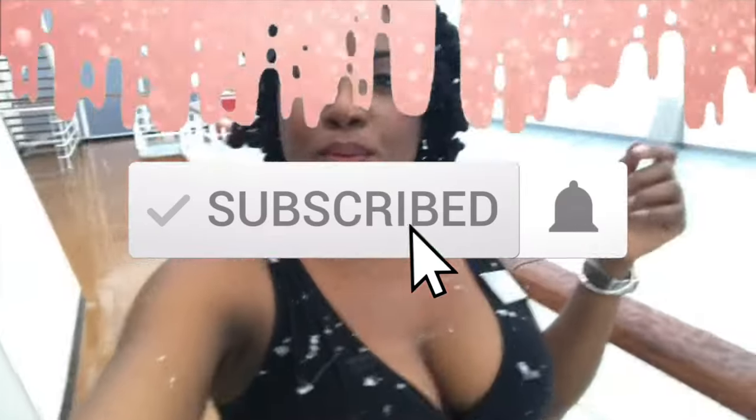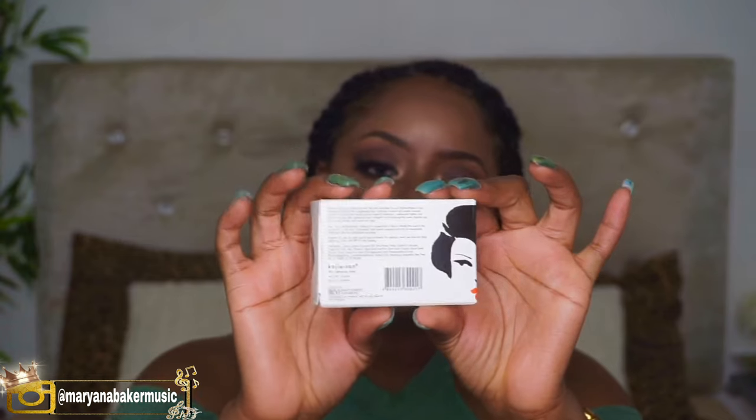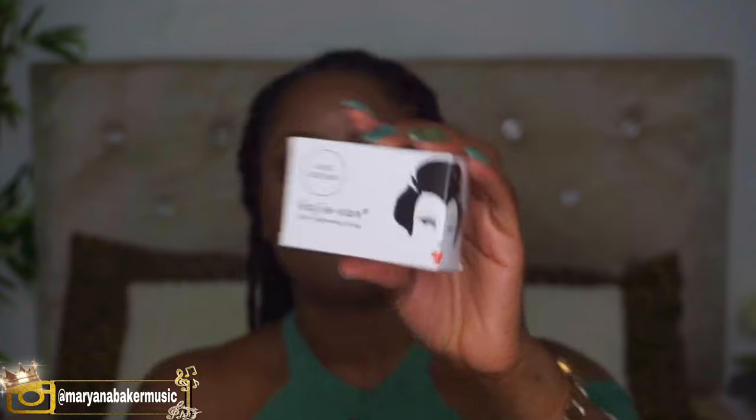So let's talk about this Kojic Acid Soap. I paid $49.95 for it at Pricemask. You can also find it on Amazon for my international friends. So this is the packaging — real cute. Let me tell you what the box says. The Kojic Acid you've always trusted, the one prescribed by a dermatologist, is now available in Kojisan Skin Lightening Soap.